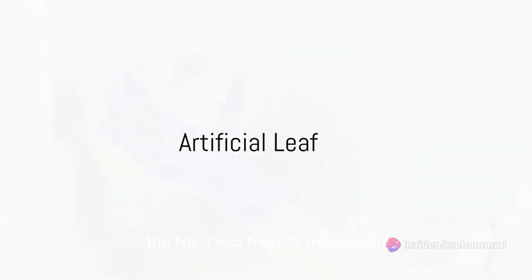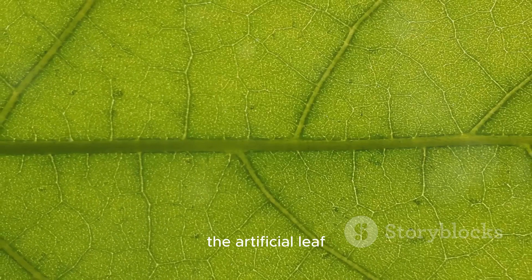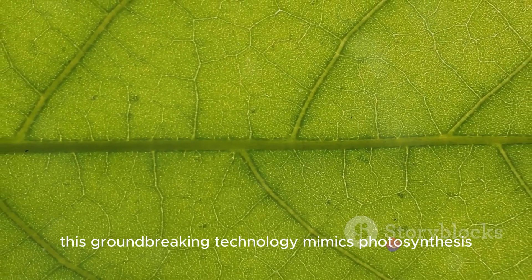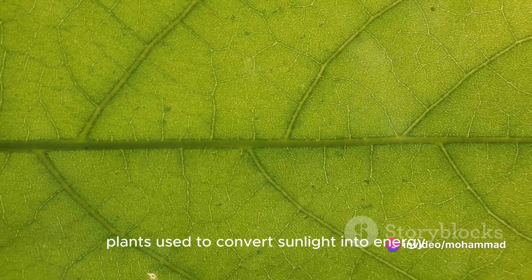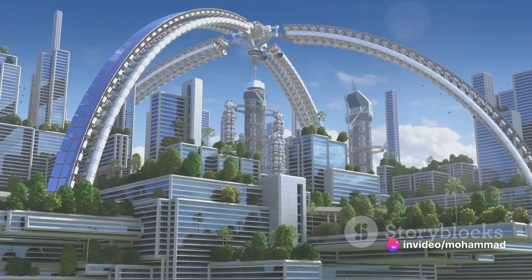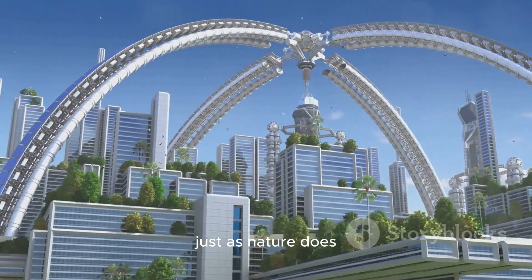And finally, the number 1 eco-friendly innovation revolutionizing sustainability: the artificial leaf. This groundbreaking technology mimics photosynthesis, the process plants use to convert sunlight into energy. It's a promising step towards a future where we can harness the sun's energy, just as nature does.